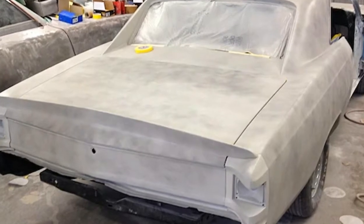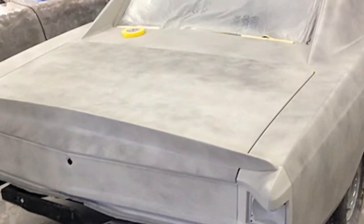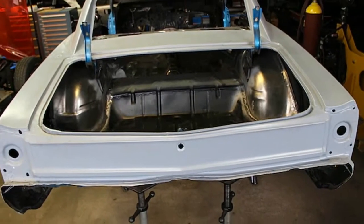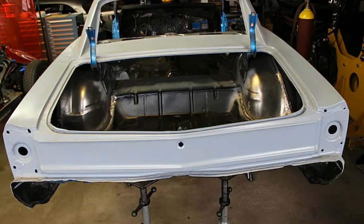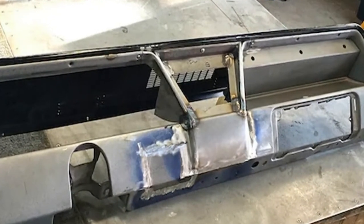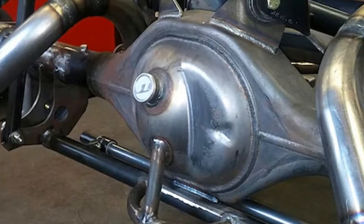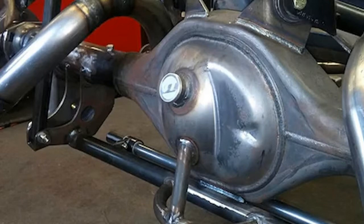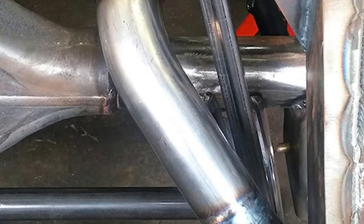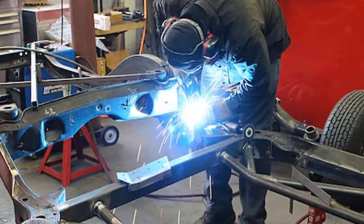Eddie Gillou has had his 1967 Chevelle for over 29 years. Way back then he was able to grab the Chevy for, by today's standards, the small sum of $600 and a 1980 Plymouth Horizon. This was at his dad's auto parts store in Chicago, where a customer who owned it had come in for a thermostat and was just tired of the car. A deal was made and Eddie took possession — no word on whatever became of the Plymouth.